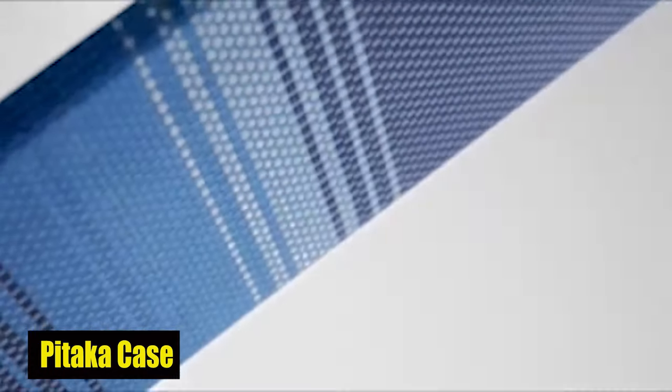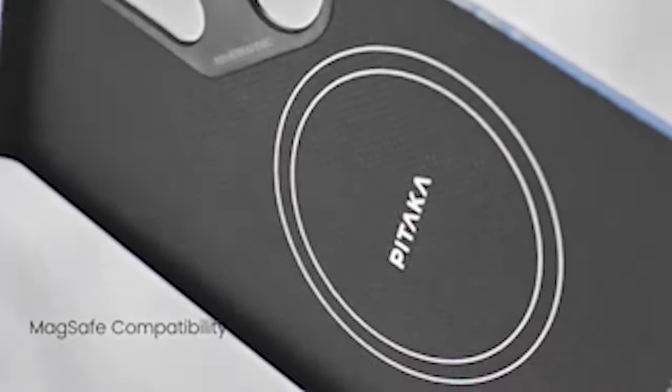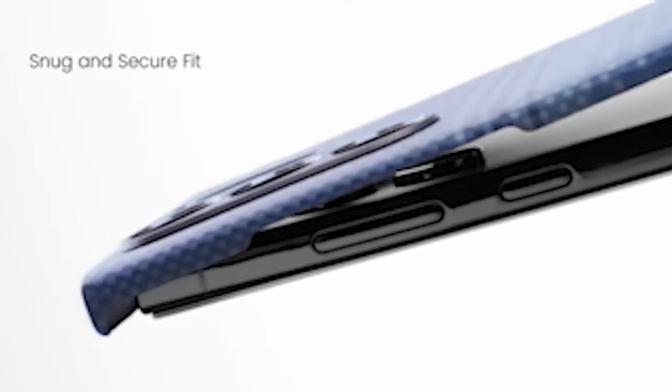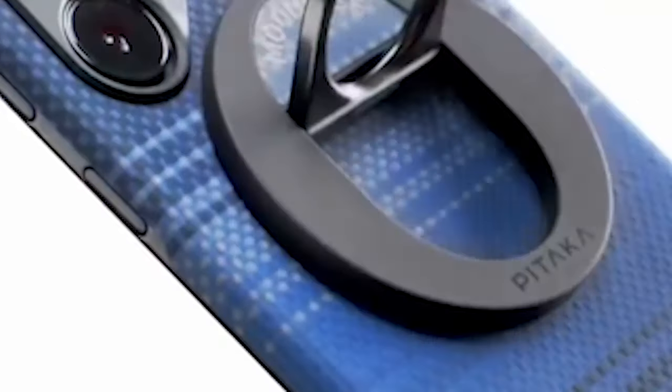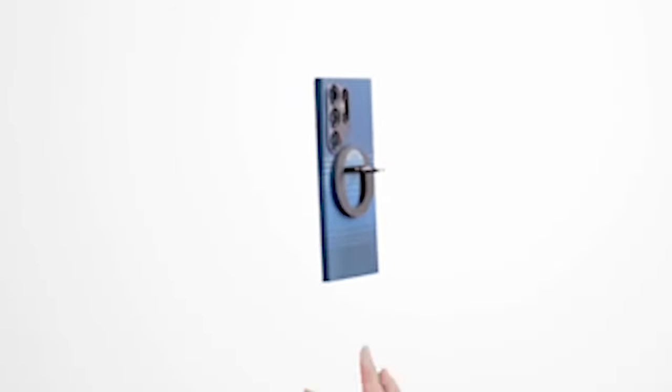Number 4: Pataka Case. Despite its robust characteristics, this case is incredibly lightweight, weighing just 0.92 ounces, and remarkably thin, measuring just 0.05 inches. This ensures that it adds minimal bulk to your device, giving a case-less feel while offering solid protection.